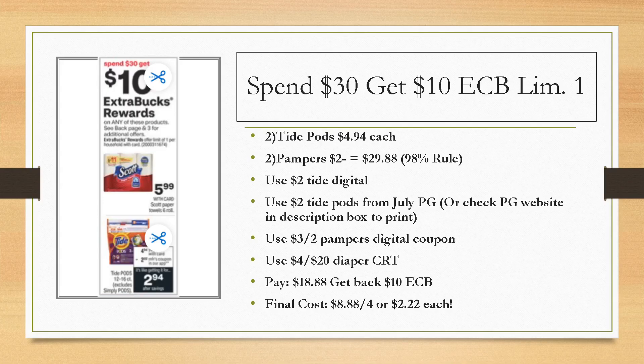Now, if you guys have like an $8 off of $40 spend amount purchase CRT that a lot of you have been getting, the best way to use that is on this deal. You'd have to add a couple more products in — I would add in the Scope deal because there are no spend amount CRTs on that, so on and so forth.